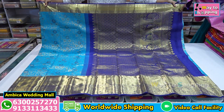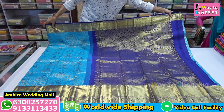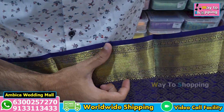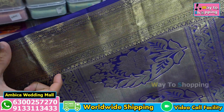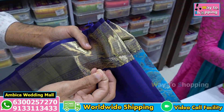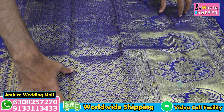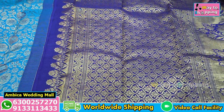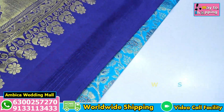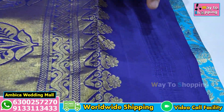We have bridal Kanchipattam with pure zaris and handloom zaris, and a navy blue color combination with gold zaris. We also have German silver zaris with the best quality rich grand pallu. There is brocade and pendant boota work, along with a grand pallu featuring warp weaving and double warp detailing.